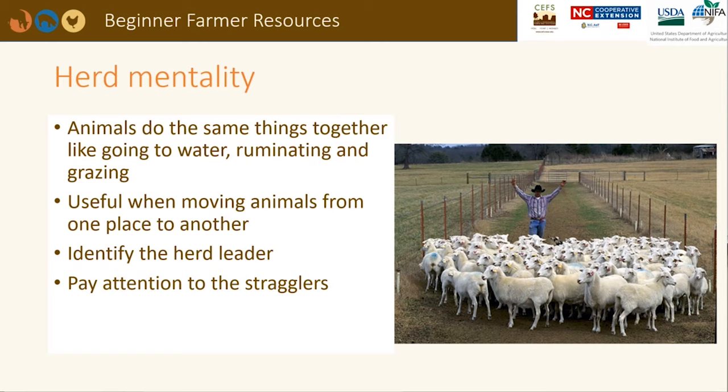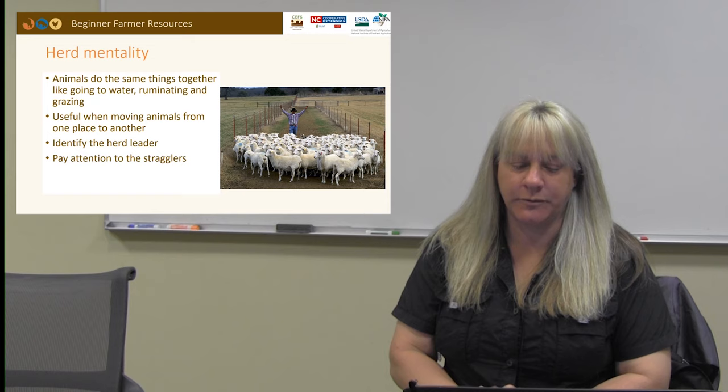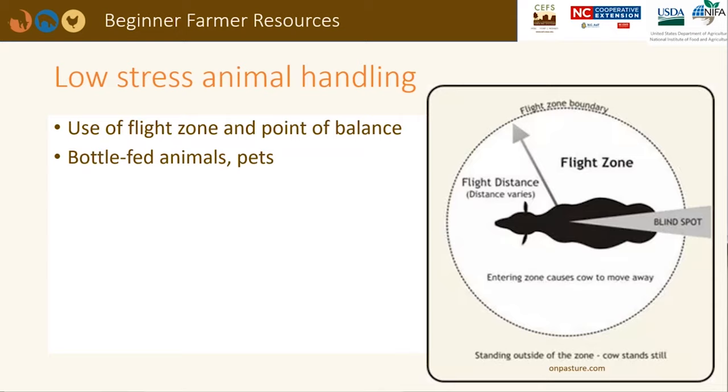Sheep and goats are herd animals and travel, graze, and rest in groups. Producers can use this to their advantage when moving animals to new pastures or to a handling facility. Usually there is a lead animal. If you can identify the leader and get them headed in the correct direction, the rest of the animals should follow. Take note of any stragglers as they may be sick or have an injury. It is easier to move animals when they are handled in a quiet, low-stress environment. The flight zone is the distance animals keep between you and them. Animals that are handled frequently have a smaller flight zone than wilder animals.